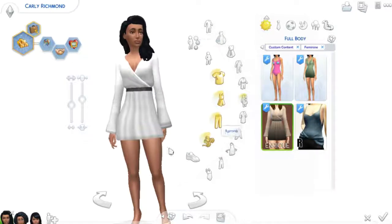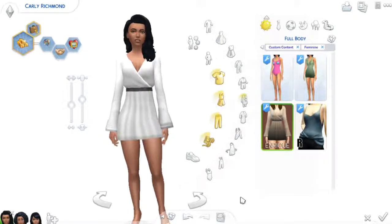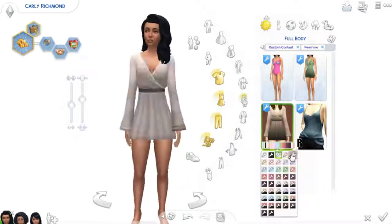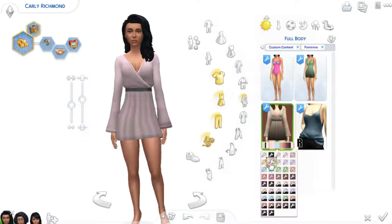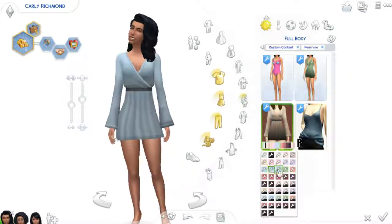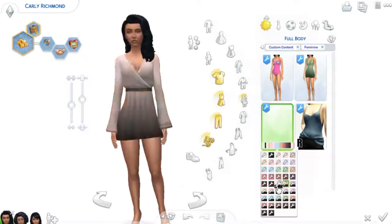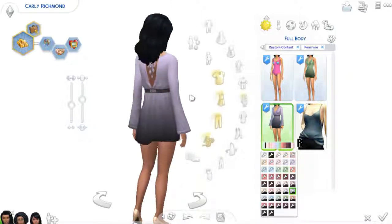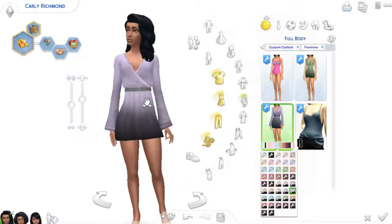Next up is the Spala dress — I believe is how you say it — and that is also by Enrique. It comes in what looks like all the same colors, and I assume some gradients as well. It's a pretty short dress with some nice back detail and a belted waist.